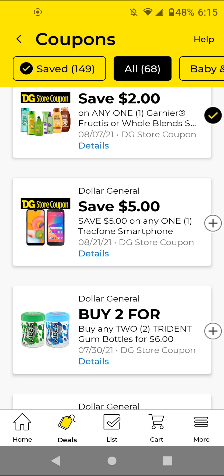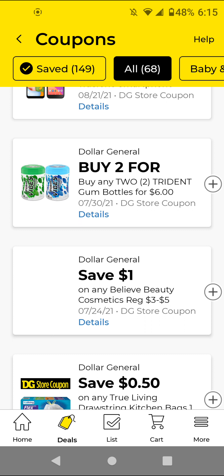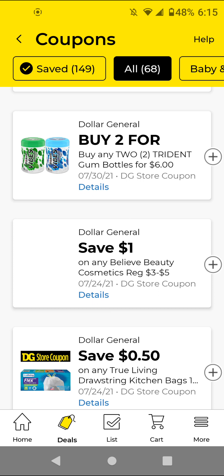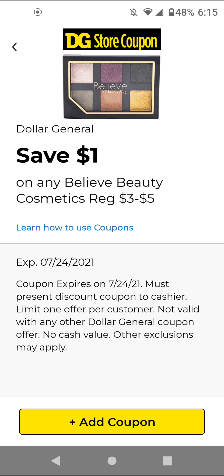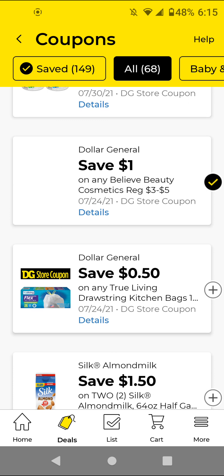If you need TracFones, go ahead and clip this coupon — it's $5 off. The Believe Beauty cosmetics — these are $3; with this $1 off digital the cheapest ones will be $2 after the digital. The True Living trash bag is 50 cents off — it's not much but I'm going to clip it just to have it.